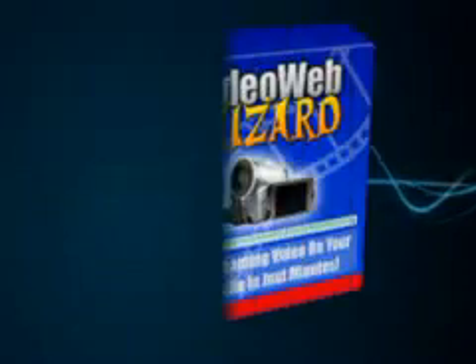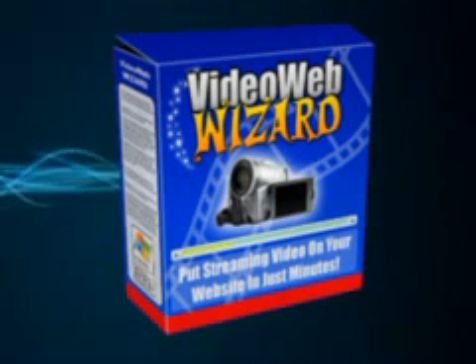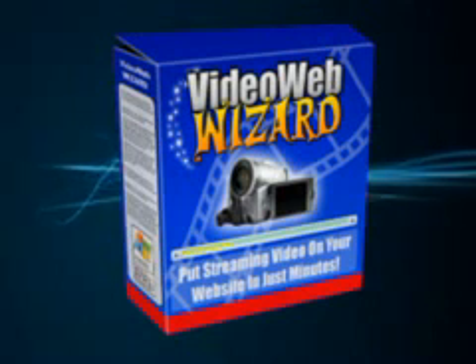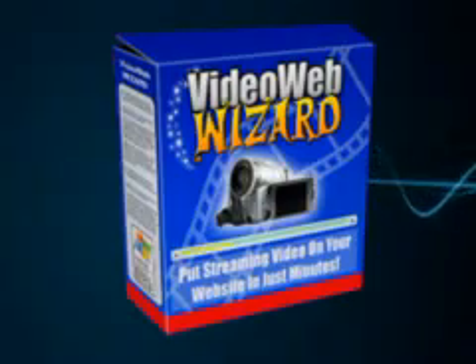Need an easy and affordable way to put videos on your website? Well, you've come to the right place. Introducing VideoWebWizard, the easy online video software solution. With VideoWebWizard, it's a snap to put videos on your website and start connecting with your visitors like never before.